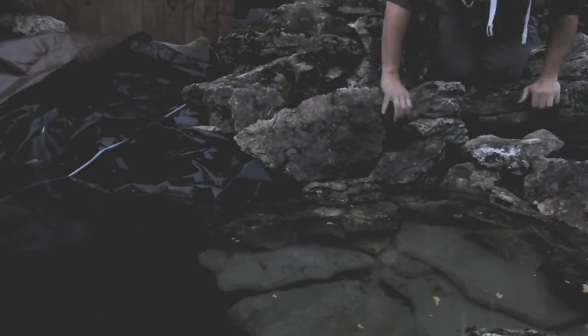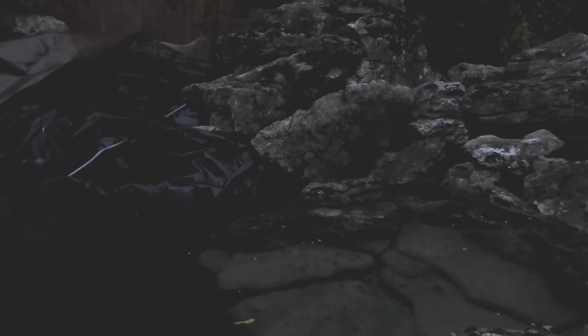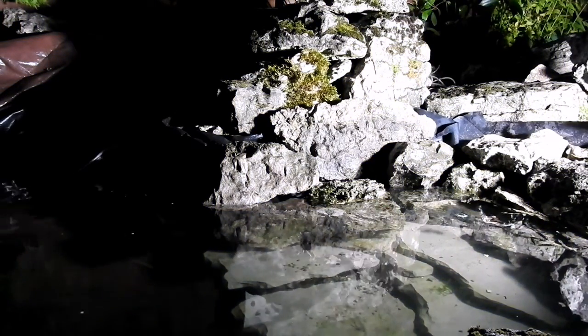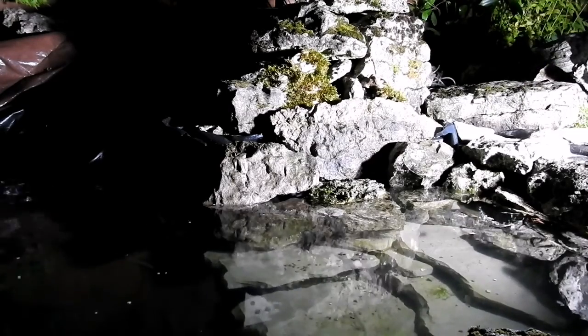At the moment it just looks like a pile of rocks, but once the plants and the mosses are added it'll all blend in and look far more natural. Then it was just time to finish it off with the gravel and a little bit of pebbles just so no liner was on show.